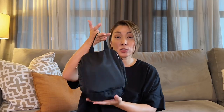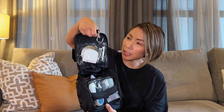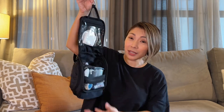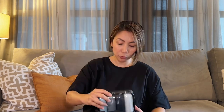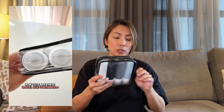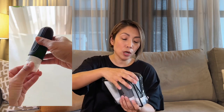Let's start! This is my toiletry bag — it's from Amazon, about eight years old. It opens up like this and has a hook, which I like because you can hang it, and it has so many compartments. Let's see what's inside.